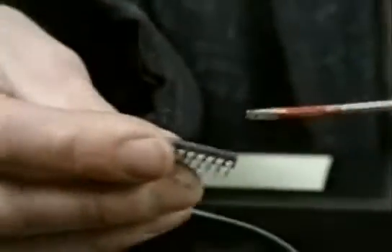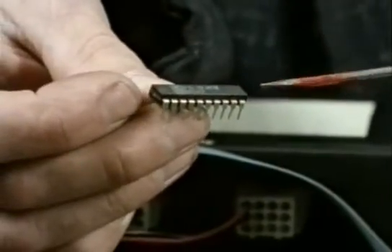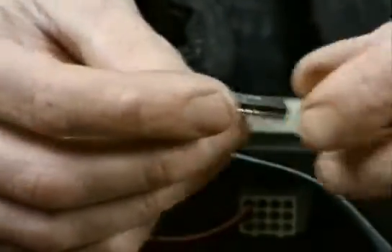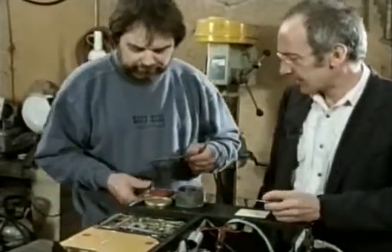A chip like this can store 64,000 bits. But every time you switch the computer off, all the bits inside here are lost. So, to save things more permanently, they're recorded on magnetic disks.